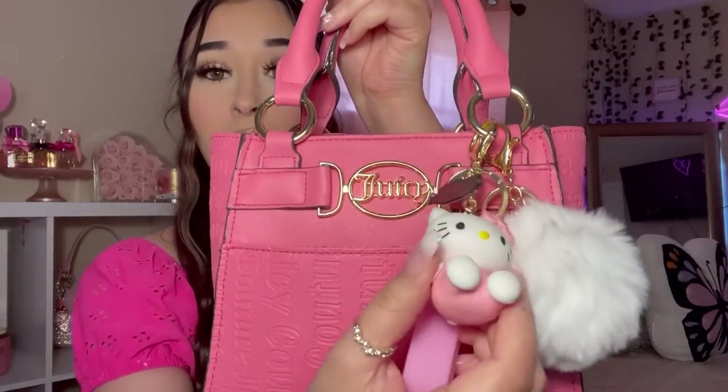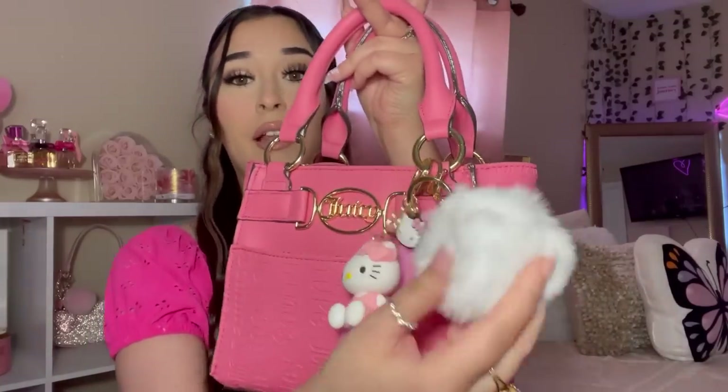On the purse I have my Hello Kitty keychain that I got for my birthday — it was a birthday gift — and then I have my little white pom pom. I love accessories, I love adding accessories to my bags to make it more girly.